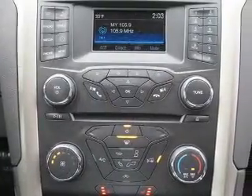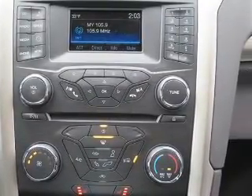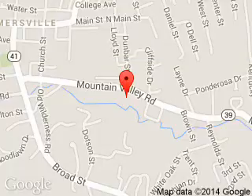Let us put you in the driver's seat today. Call or click to contact us. MidState Ford is dedicated to doing everything possible to ensure that the experience you have selecting your next vehicle is a pleasant one.